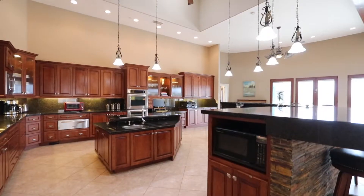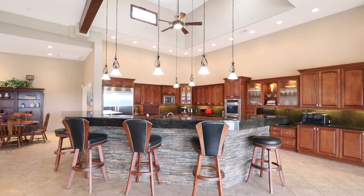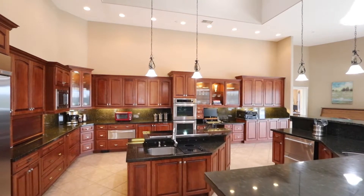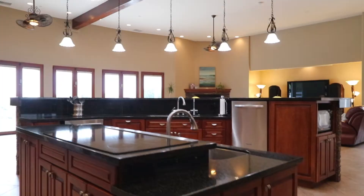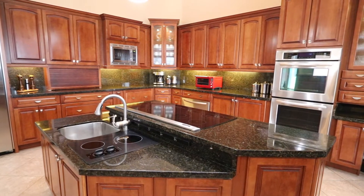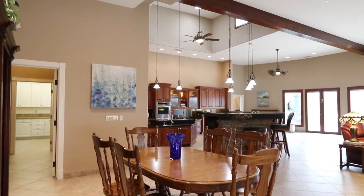Masterfully designed for entertaining, a phenomenal chef's kitchen with 24-foot ceilings, cherry cabinets, granite counters, and luxury appliances to include built-in refrigerator, double drawer refrigerators, double convection ovens, warming drawers, raised dishwasher, large craft island with two cooktops, and a wraparound island with bar seating that spills into an open dining area.